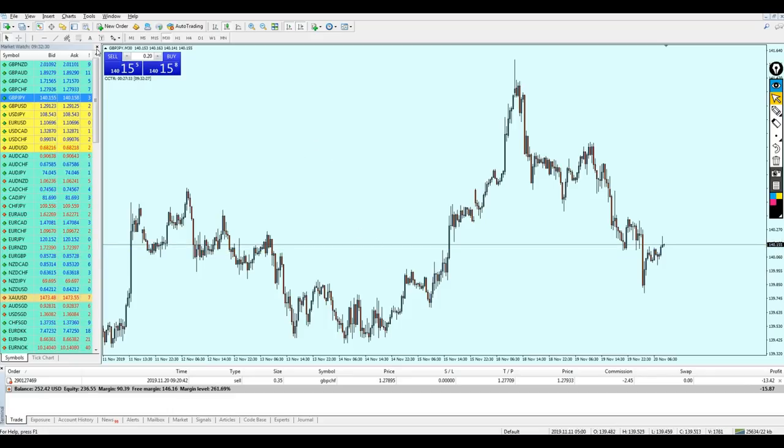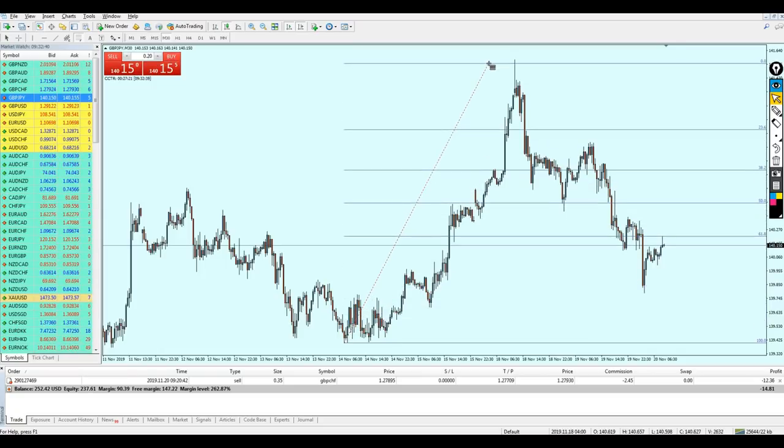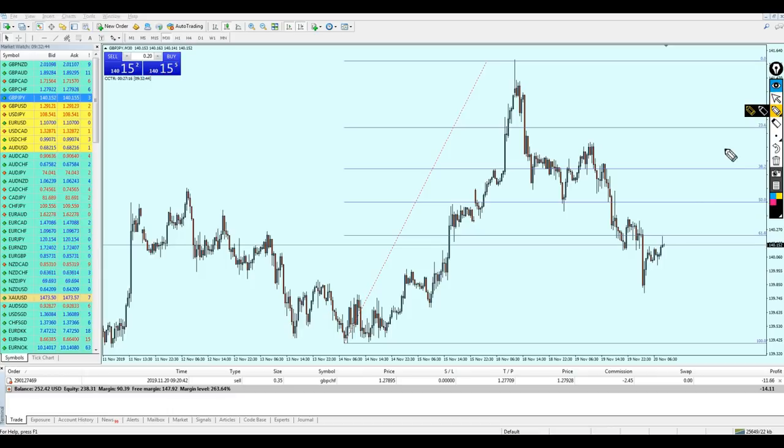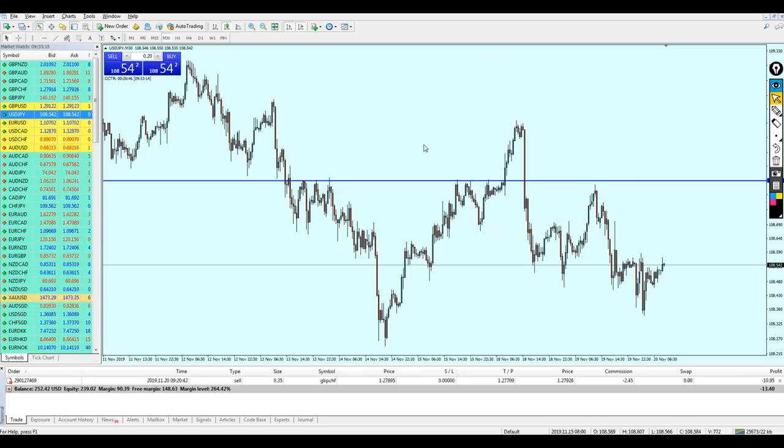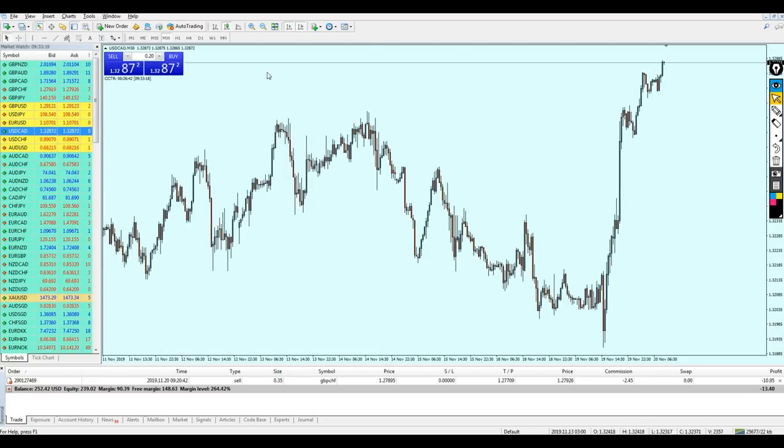This is interesting — the GBP/JPY. Drawing Fibonacci from this low to the top, I can see the market is reversing perfectly on 61.8 — the golden level of Fibonacci retracement. For the best entry I'd need to wait for the market to move about seven more pips up before placing a sell order. Seven pips is actually a lot for a pound pair, so I'm going to skip this one.